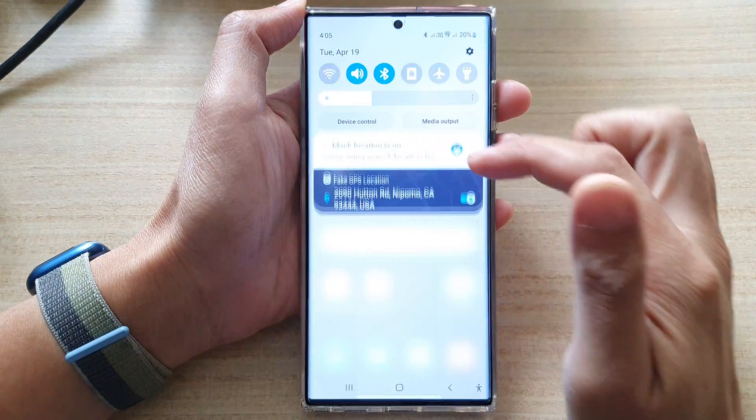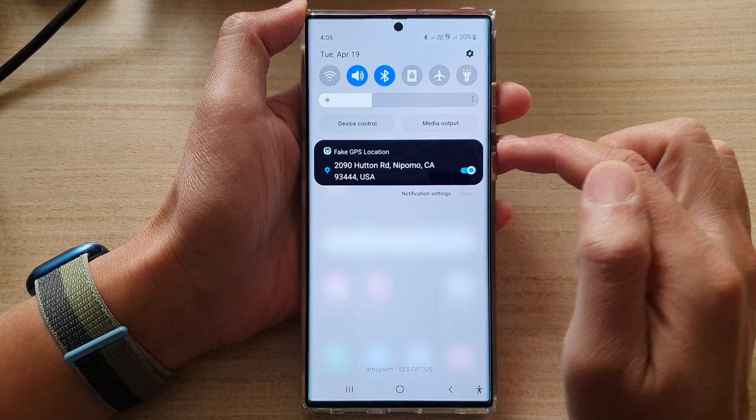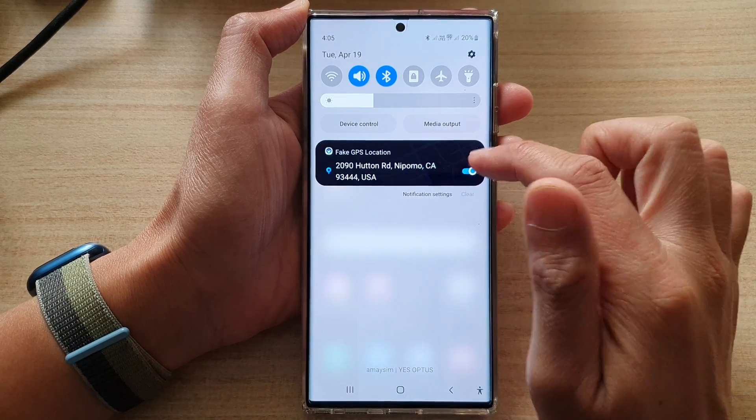So you can see with this notification panel, I can swipe across and that will go away. But with this particular one, it just won't go away.